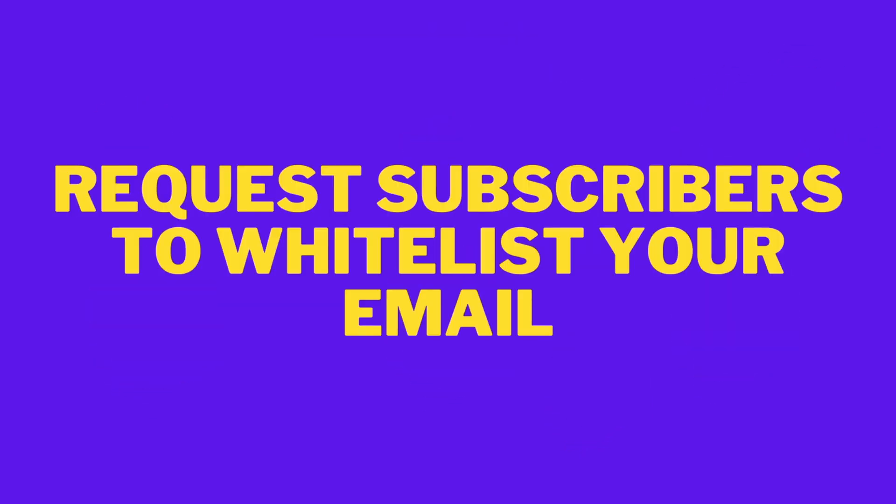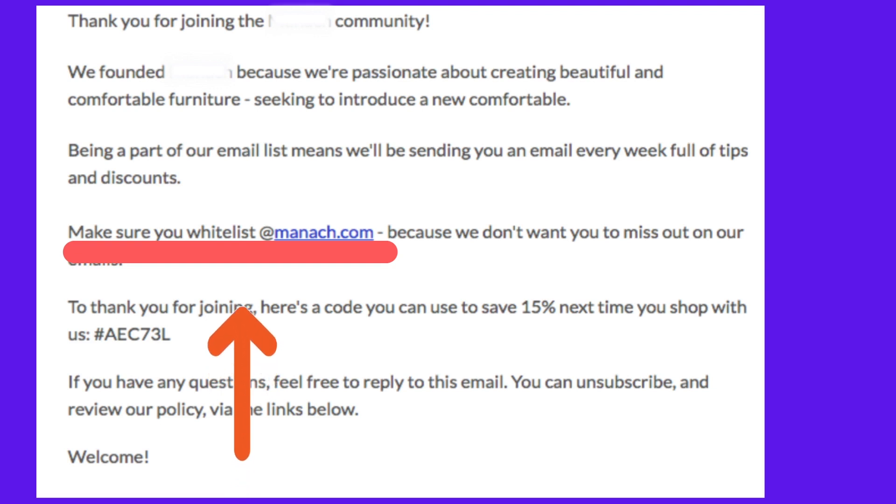Request subscribers to whitelist your email. You can also request your subscribers to add your email address to their whitelist. This way, they will be able to receive your Shopify emails straight to their inbox.